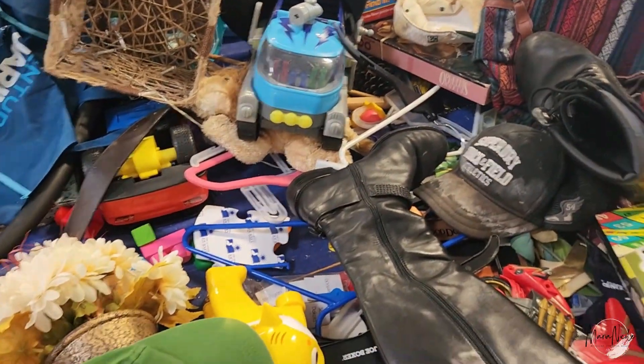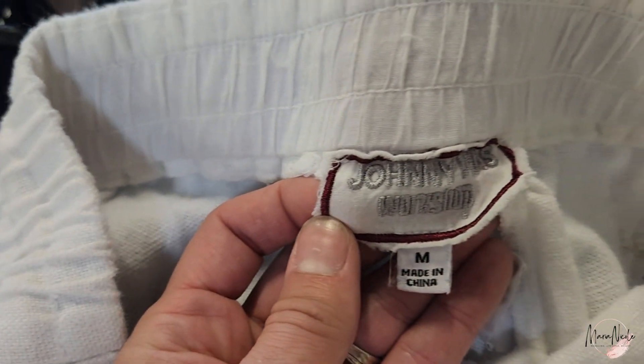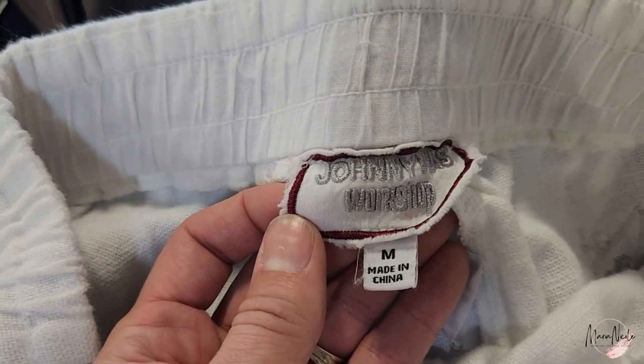You guys are never going to believe what I found in the hard goods bin — right here. These looked so pretty.